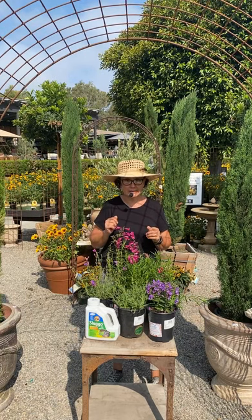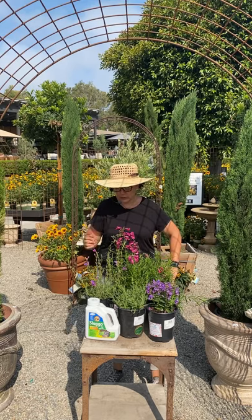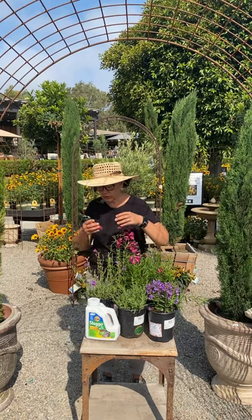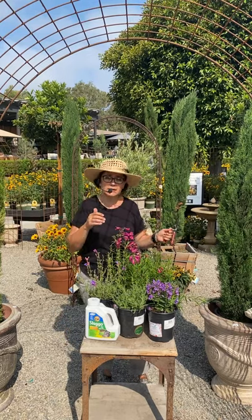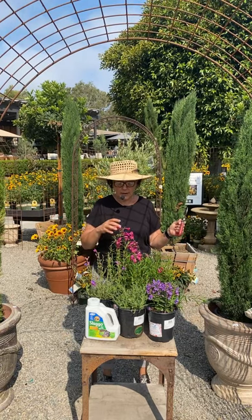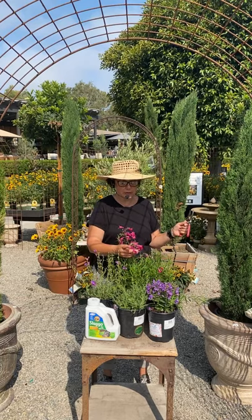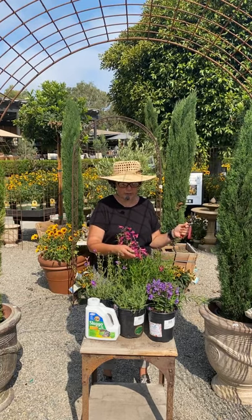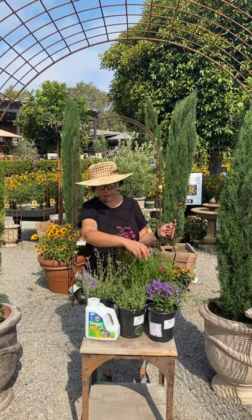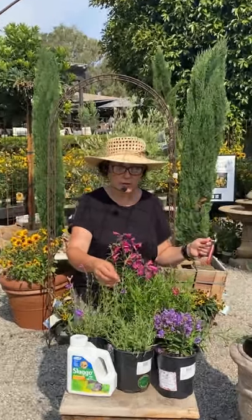Penstemons really do appreciate being deadheaded — I brought my pruners along with me. When I'm talking about deadheading, I mean cutting off the spent flowers and the spent stems. When you look at a stem like this Margarita Bop that has a couple of stems done flowering, those last two little things right here are just seed pods. To encourage it to continue to flower, you want to take the seed pods off.